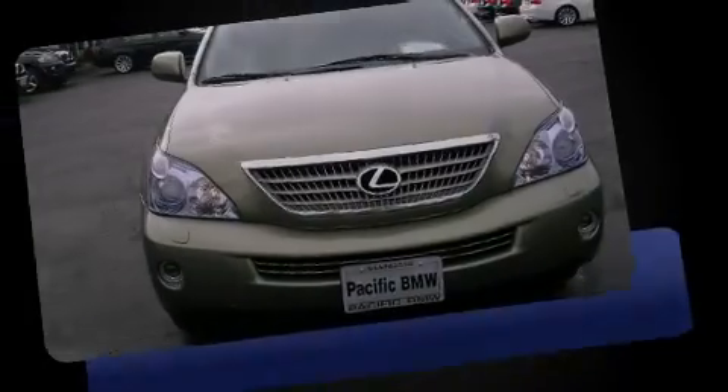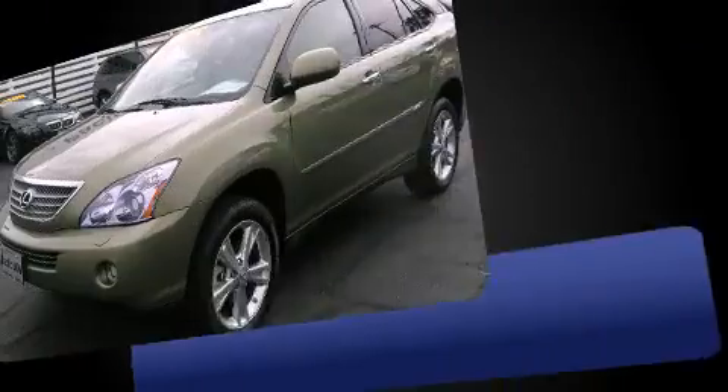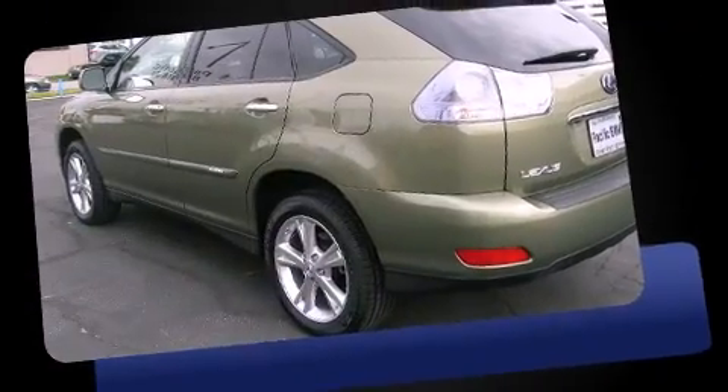Sensibility and practicality define the 2008 Lexus RX 400 H. Under the hood, you'll find a six-cylinder engine with more than 200 horsepower, providing a smooth and predictable driving experience.